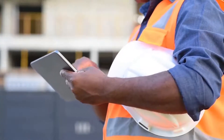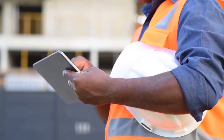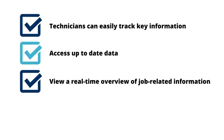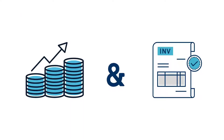The expanded field service software puts information at your service technician's fingertips digitally. Technicians can easily track key information, access up-to-date data, view a real-time overview of job-related information, complete checklists, and provide photographic proof of work completed. This enables your organization to streamline the order flow from field worker through to the accounting system and improve cash flow with faster billing.